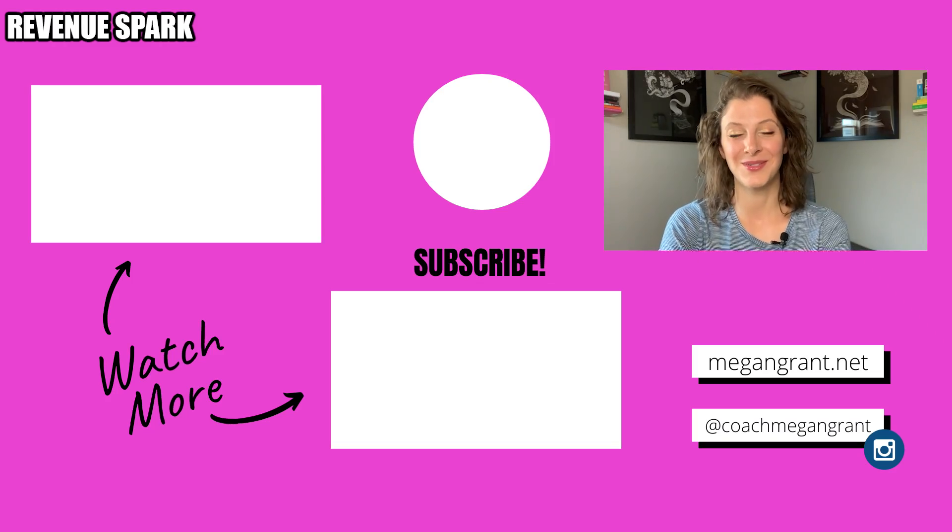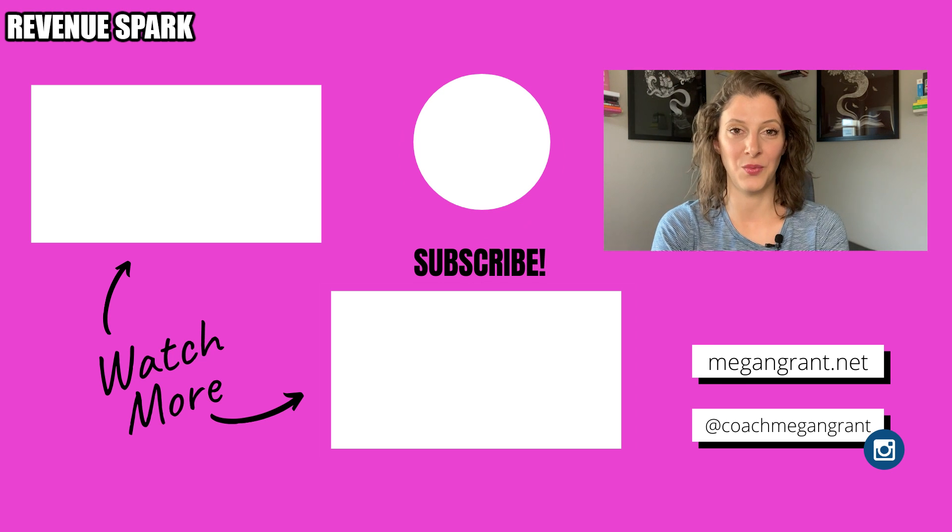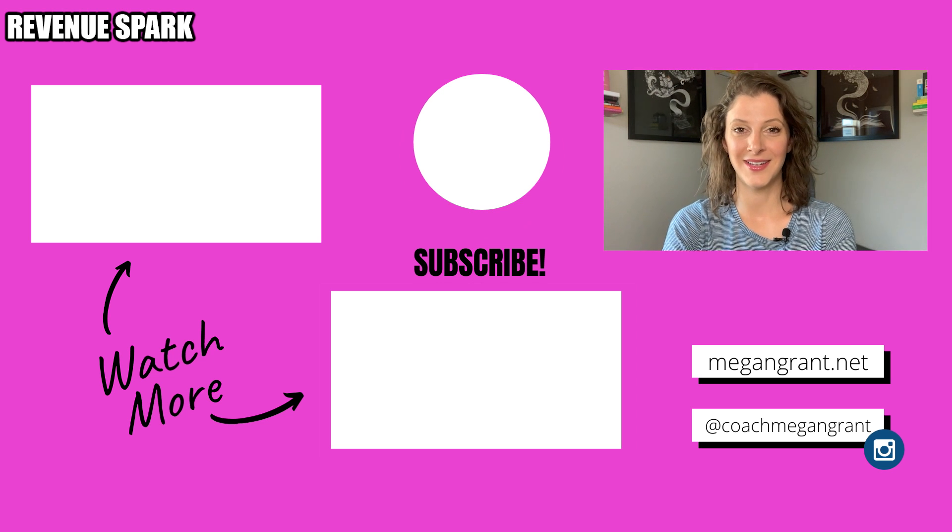Thanks so much for sticking around. If you found this video helpful and you made it this far, please give it a thumbs up and support my channel. Don't forget to subscribe and click on the notification bell so that you are alerted whenever I upload new content, and I'll see you next time.